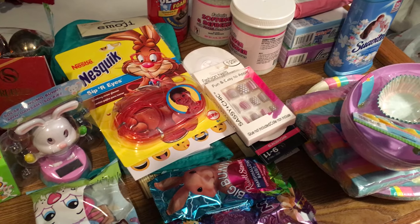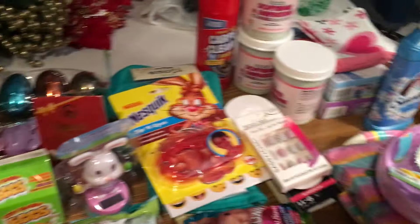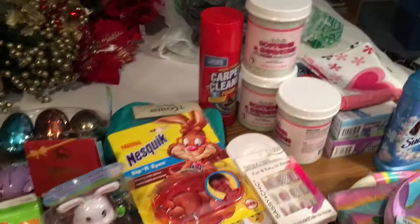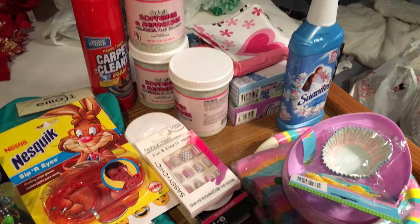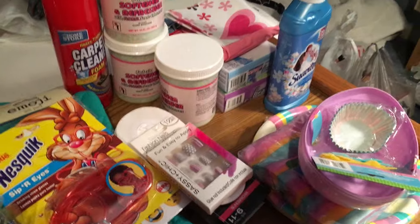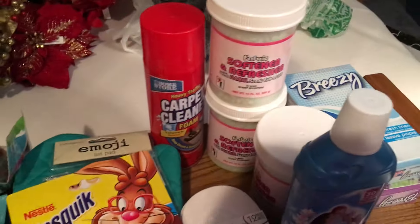Hello YouTubers, it's Michelle and I'm here with a Dollar Tree and Walmart haul. This is my Dollar Tree haul and this is my itty bitty Walmart haul. I thought I would do both of them together since I didn't get much at Walmart, and some of the stuff I got at Dollar Tree is kind of duplicate, so really not a whole lot here either. Let's get started.